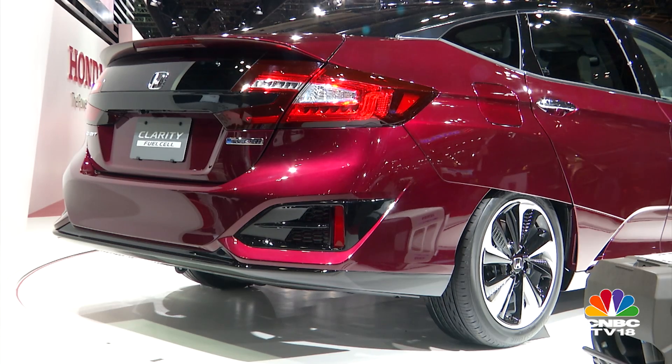What's also interesting is that Honda claims that on one full load of hydrogen, the vehicle can do 700 kilometers — that's the range — and refilling the entire hydrogen tank only takes about three minutes.